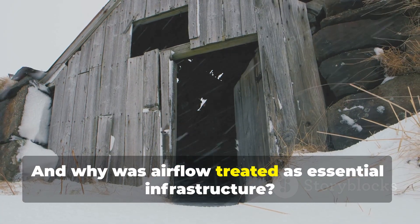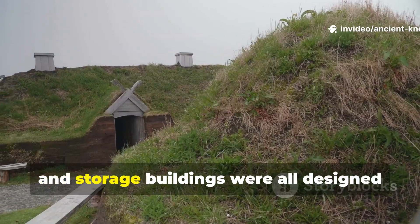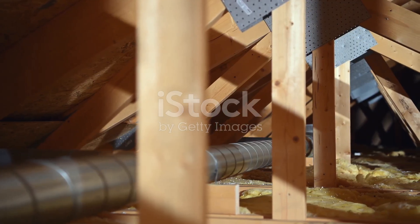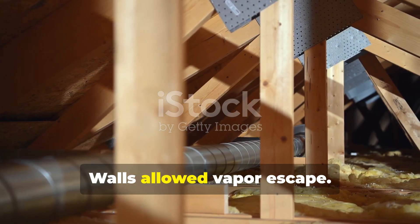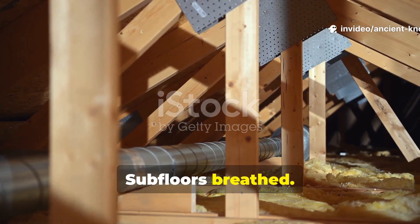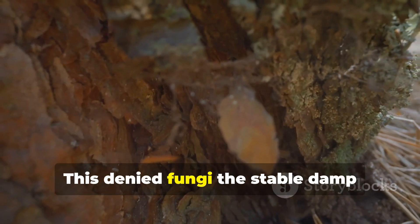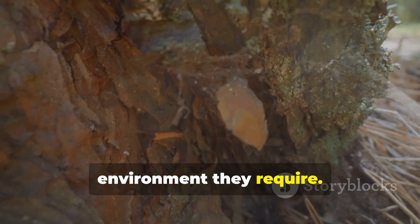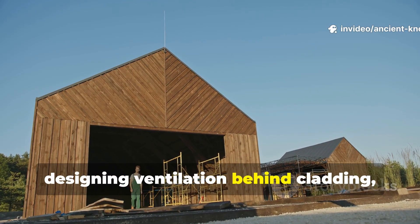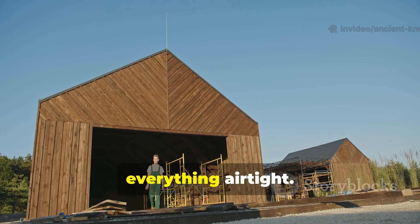Longhouses, ship sheds, and storage buildings were all designed to move air continuously. Walls allowed vapour escape, roofs vented moisture, and subfloors breathed. Moisture that entered had a clear exit path, denying fungi the stable damp environment they require. Applying this today means designing ventilation behind cladding, under floors, and around joints instead of sealing everything airtight.